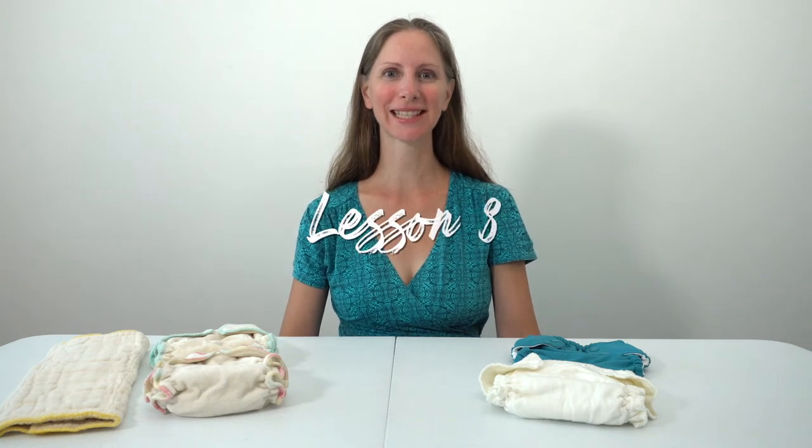Aloha! Welcome to lesson 8 of our natural cloth diapering class here on Easy Peasy. In this video, I'm going to explain all about cloth diaper delivery services, what they are, how they work, and why you might want to choose one for cloth diapering your baby.